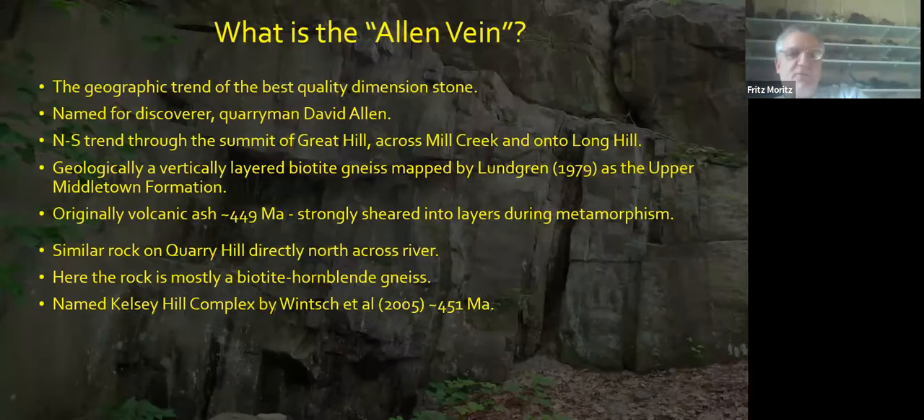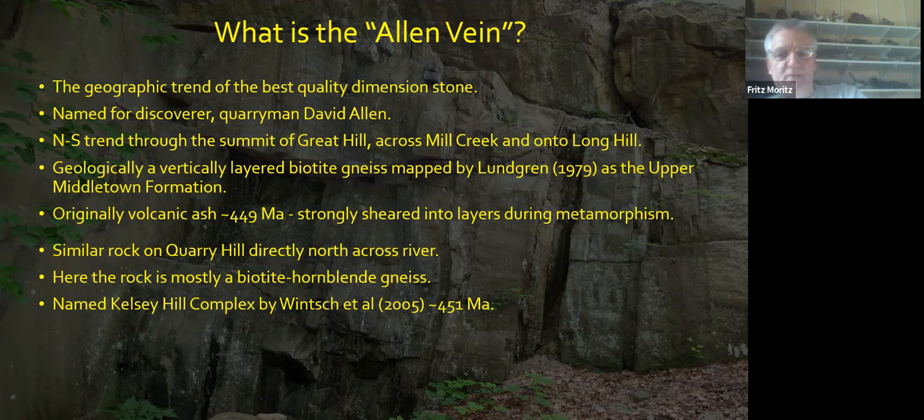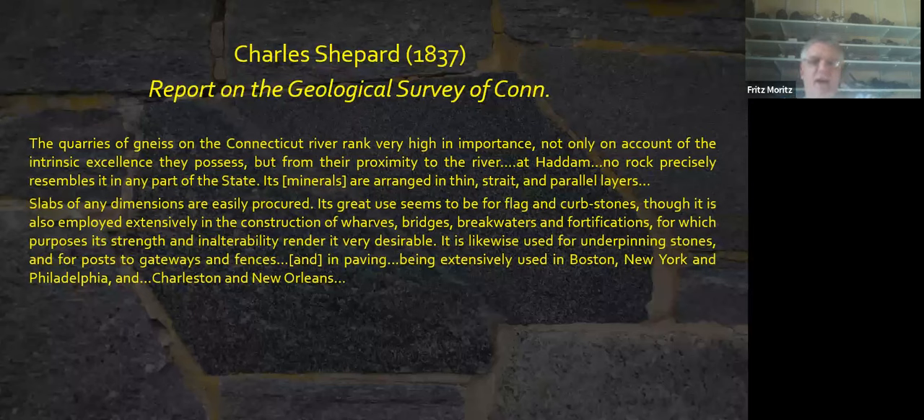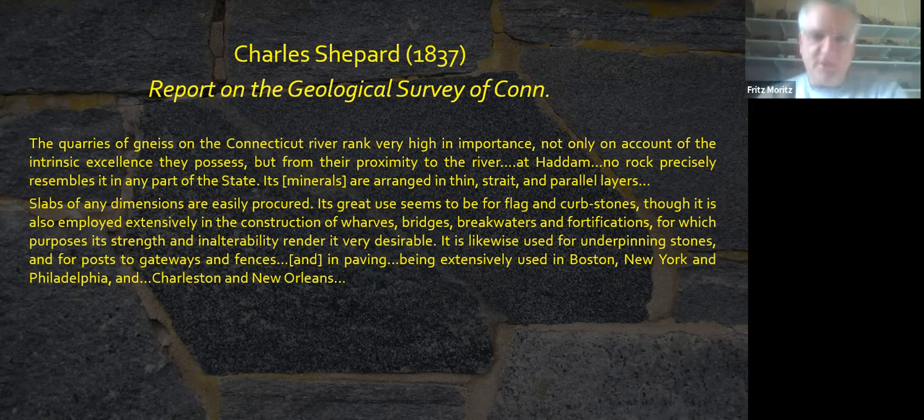What is the Allen Vane? This was the geographic trend of the best quality dimension stone, named for quarryman David Allen. It's a north-south trend through the summit of Great Hill, across Mill Creek and onto Long Hill. Geologically, it's a vertically layered biotite gneiss mapped as the Upper Middletown Formation — it used to be volcanic ash, metamorphosed to amphibolite grade. It dates back 450 million years. Similarly, on Quarry Hill to the north, the rock is more of a biotite hornblende gneiss named the Kelsey Hill Complex, again dating about 450 million years old.